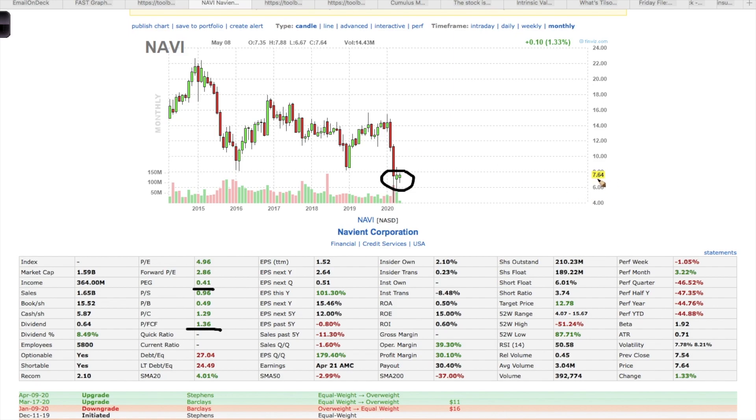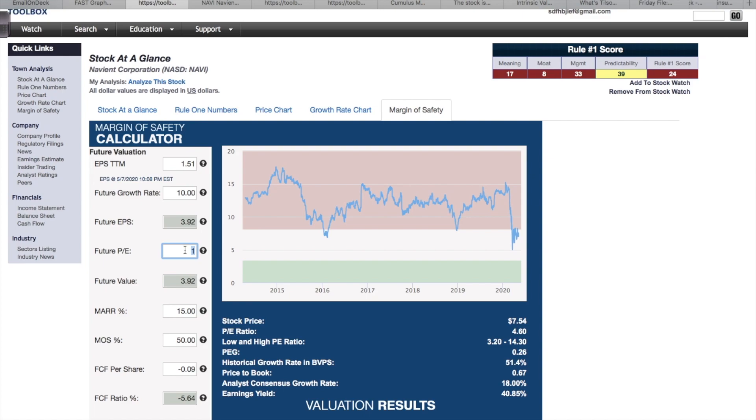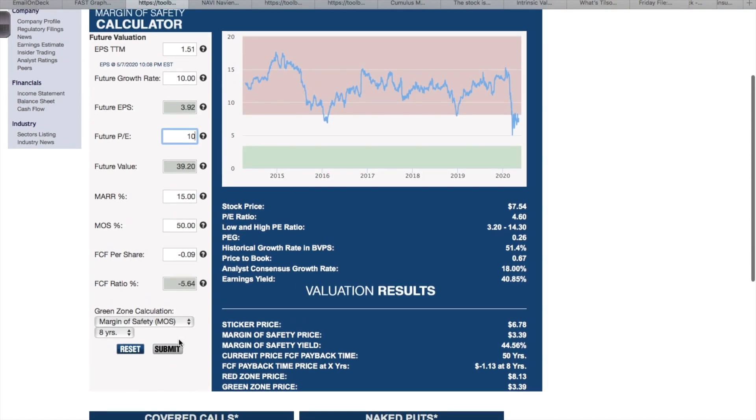What I want you to notice is that this company is at pretty much the lowest price it has ever been. When it first went public it was trading around $15, and right now it is under $8. I would get into this stock mainly for the dividend — the dividend is currently around 8.5 percent and their payout ratio is only 30 percent, so this dividend looks pretty safe. Even if earnings take a hit in the short term, they should still be able to keep paying the dividend.